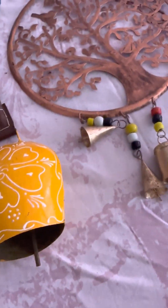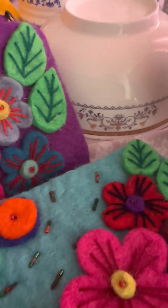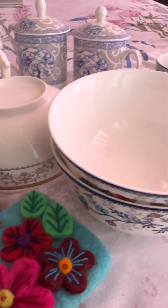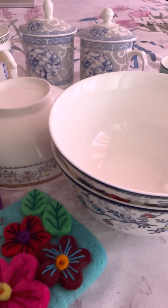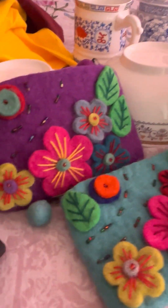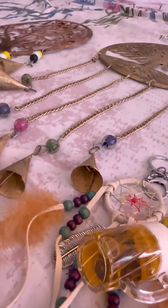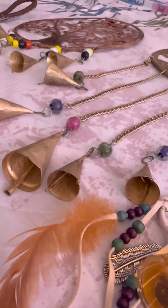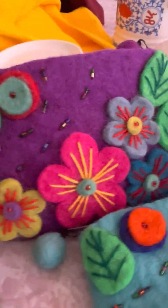That's it for my haul! One tip I wanted to share: while buying anything, you should compare prices by visiting different stores. Don't buy everything from one place — hop around to different shops to compare rates. That way you'll be able to get everything at the best deal.